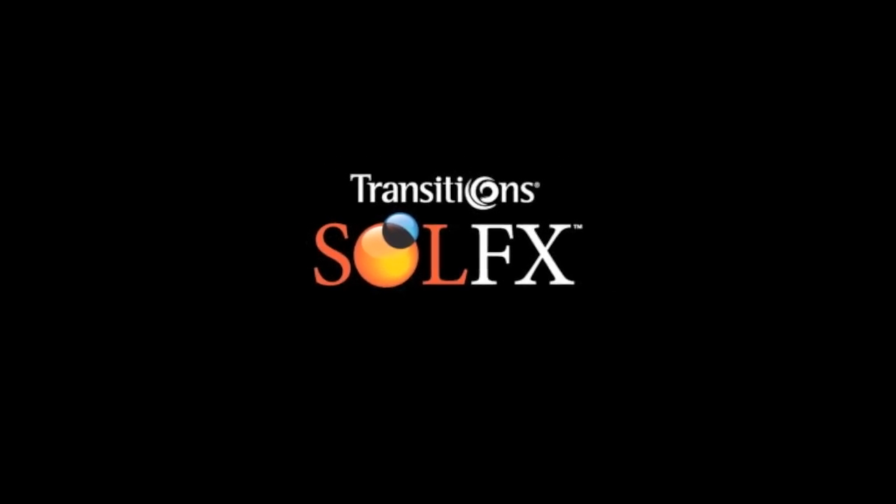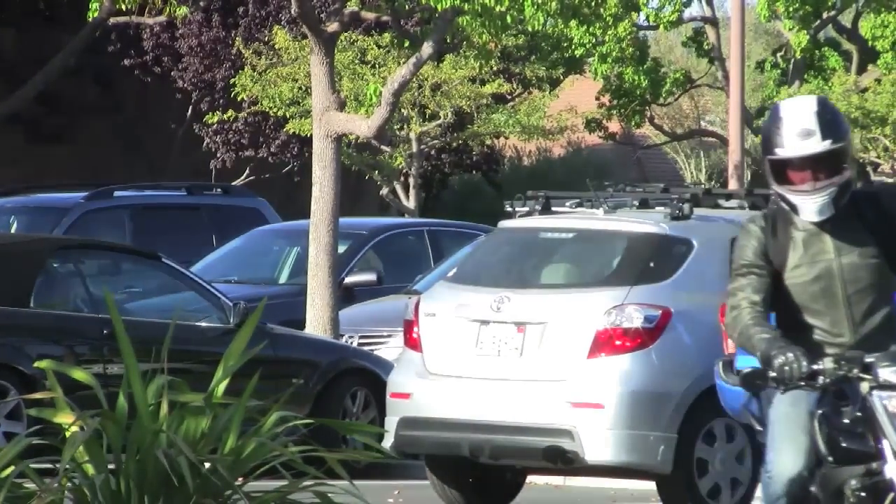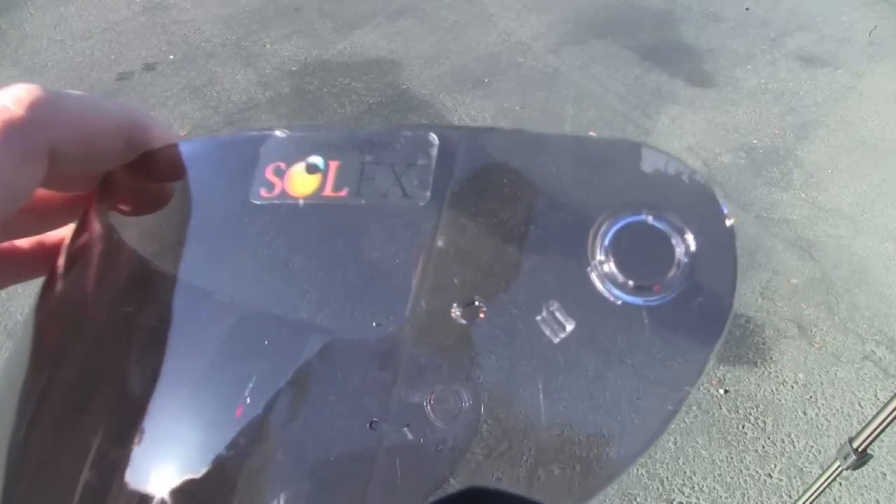Bell has teamed up with Transitions Optical, the industry leader in photochromic coatings, to develop the world's best light-adjusting photochromic shield.